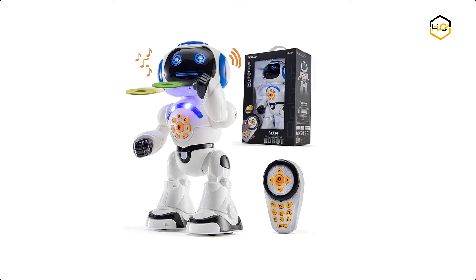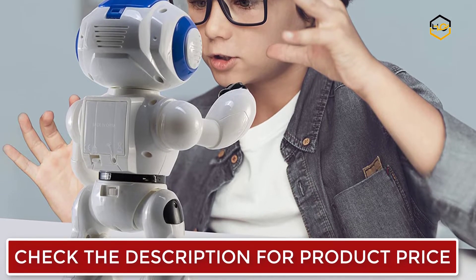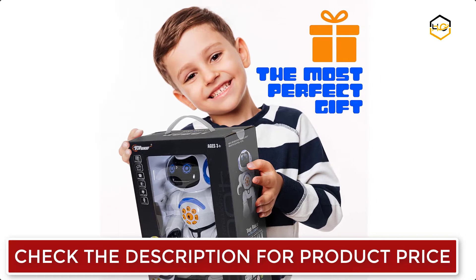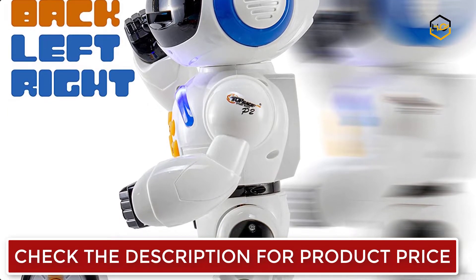Ranking at number 7, we have Top Race Talking Robots. This intelligent educational robot toy for kids comes with LED lights and music, and operates with a wireless remote control. It shoots discs with remote, reads 10 children's favorite stories, sings 10 children's favorite songs, and includes over 40 math quizzes. It's an amazing educational toy that combines learning with fun.